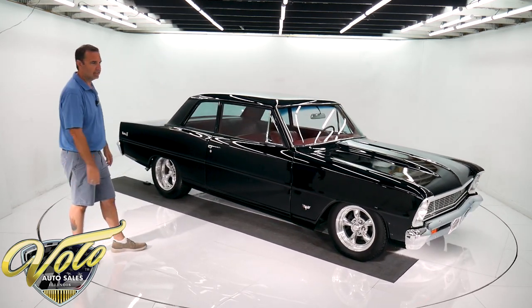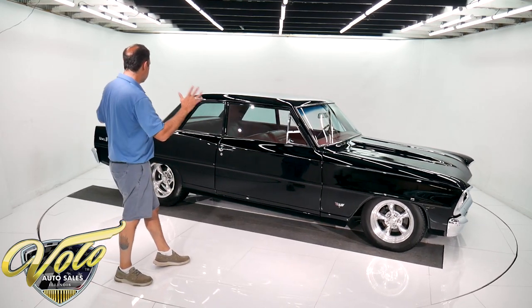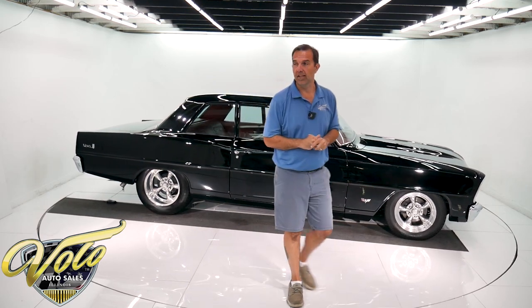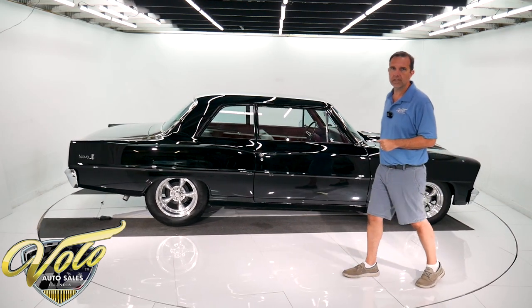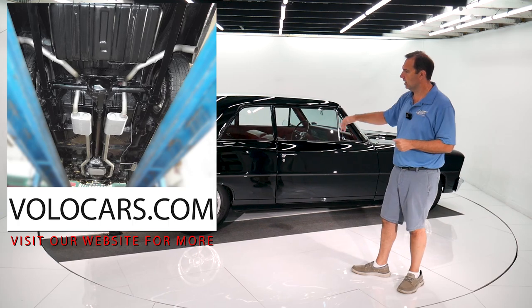Just stunning. Just the stance, the black with the red, the cowl hood — it's just an awesome piece. I like this car a lot. It's a southern car, so it's really clean metal. The whole underside has been cleaned up. You'll find the pictures on our website. It's all beautiful underneath.